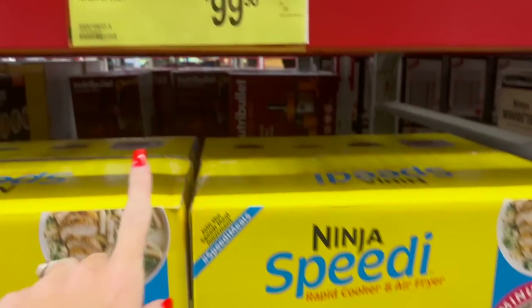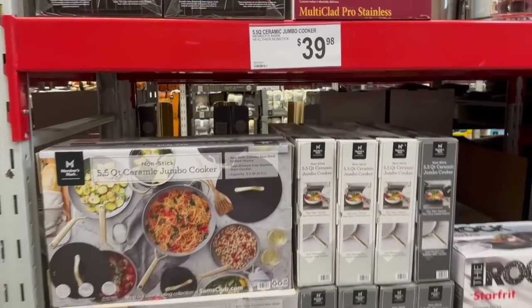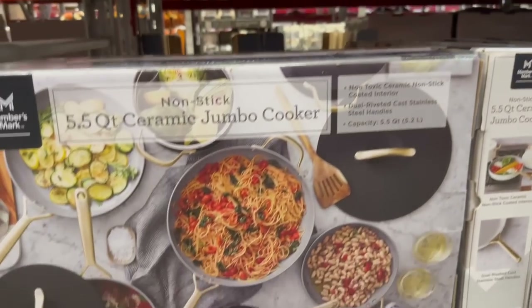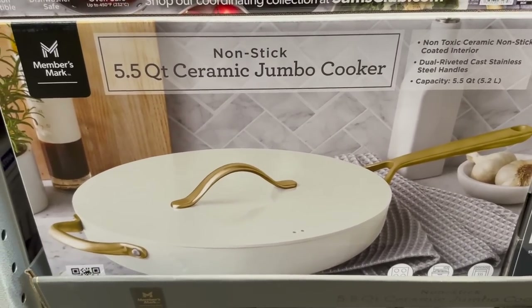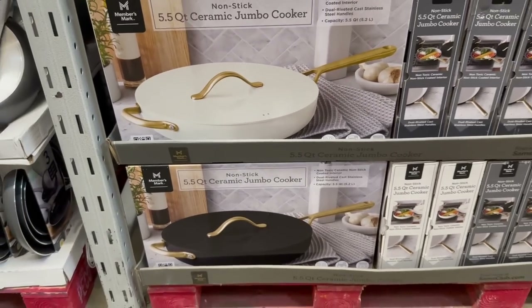This is the Ninja Speedy that I have and it is wonderful - highly recommend. It's $70 off right now, only $99.98. And I just fell in love for $39.98 - they have these new ceramic jumbo cookers. Look at this golden white and the black and gold - oh my gosh, so beautiful!